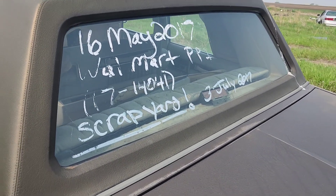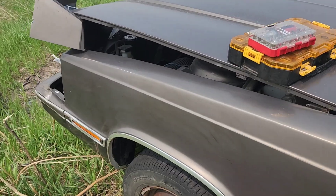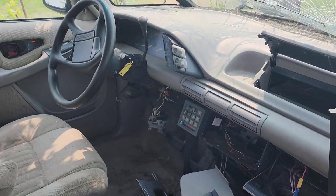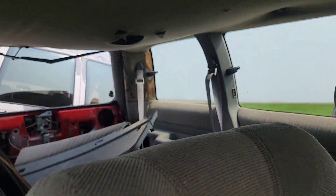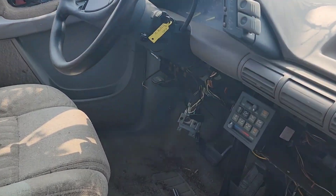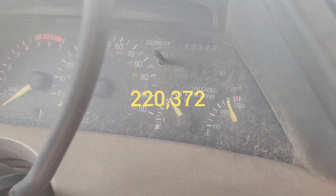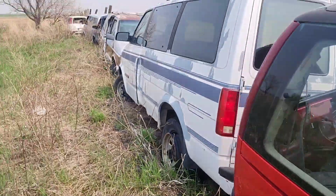Check this out — this is a Pontiac Transport minivan, pretty interesting looking. It even has the key still in it. No back seats, pretty gutted for the most part. I can't get to the other side to view the odometer, but it looks like it says 220,120. Hmm, interesting.